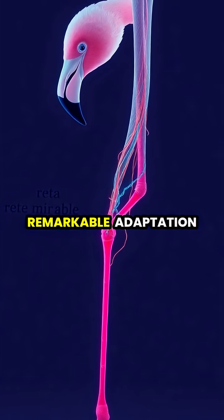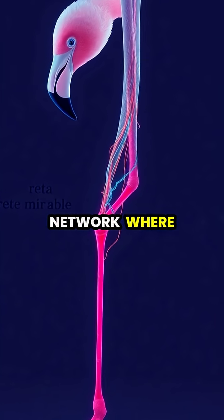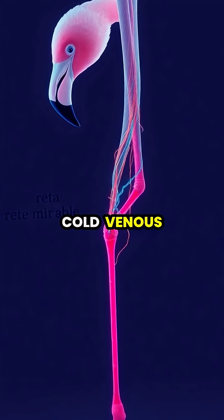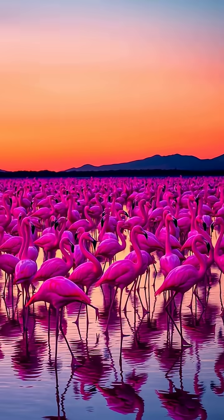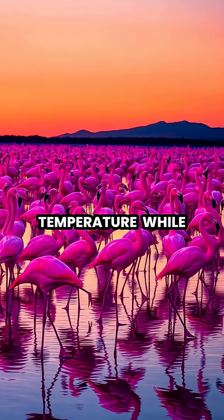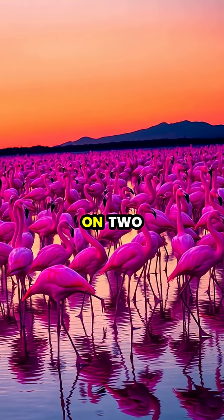Their legs contain a remarkable adaptation called rete mirabile, a network where warm arterial blood flowing to the legs passes close to cold venous blood returning to the body. This heat exchange system allows flamingos to maintain their body temperature while reducing their energy expenditure by up to 46% compared to standing on two legs.